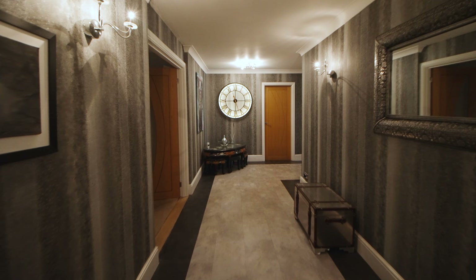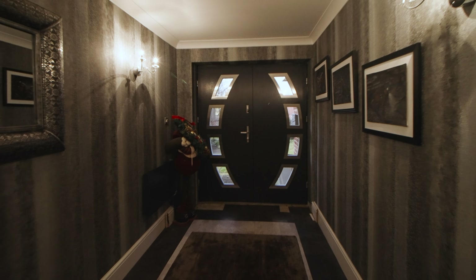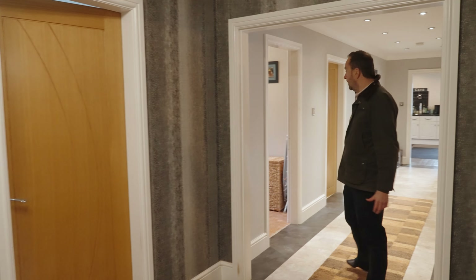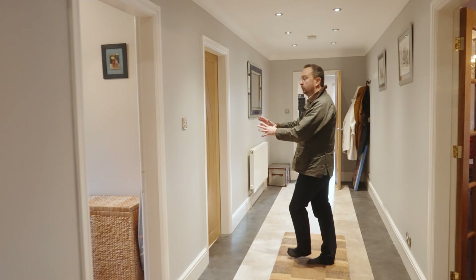First impressions count and as you can see with this bungalow the nice and spacious entrance hall is a fantastic feature. You have got the bedrooms there, the fourth bedroom which we'll have a look at in a second, the utility room and the toilet here.